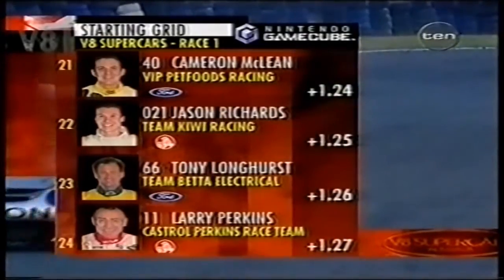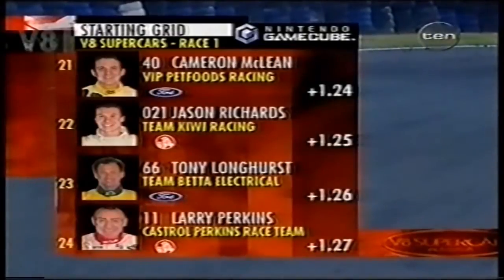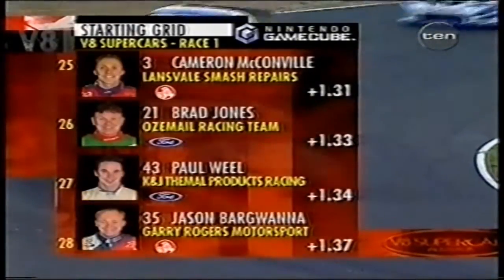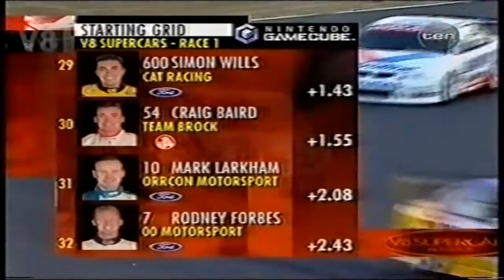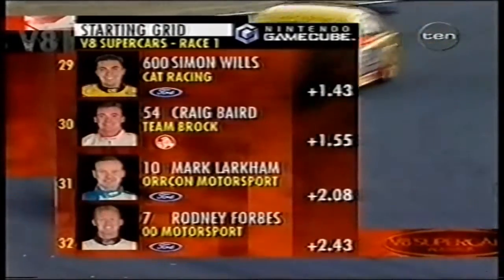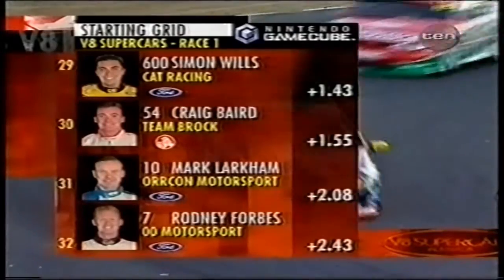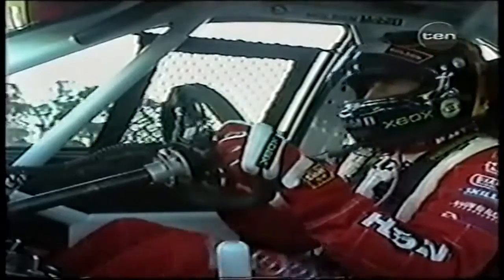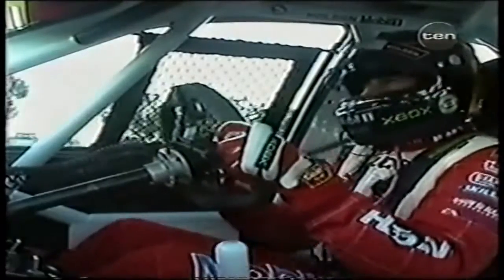Coming toward the end of the pack, Larry Perkins is at position 24. We will start with 32 cars, including Cameron McConville in the Lance Vile Smash Repairs Commodore at 25, Mark Warner back in 28, Simon Wills, Craig Baird, Mark Larkham. And from 00 Motorsport, Rodney Forbes. On board we go with four-time series champion Mark Scaife.